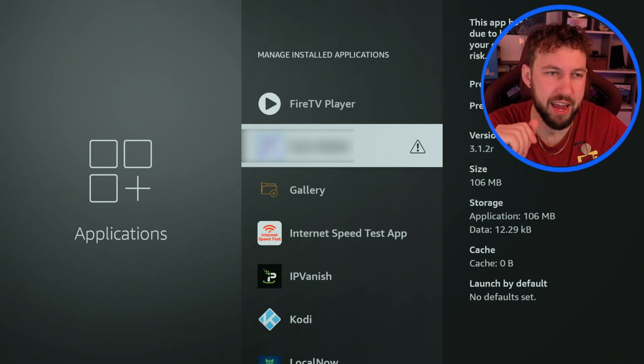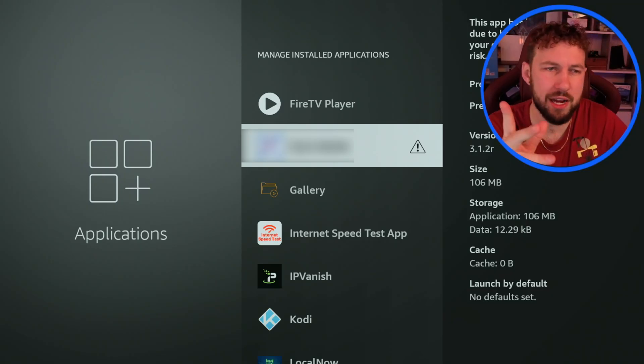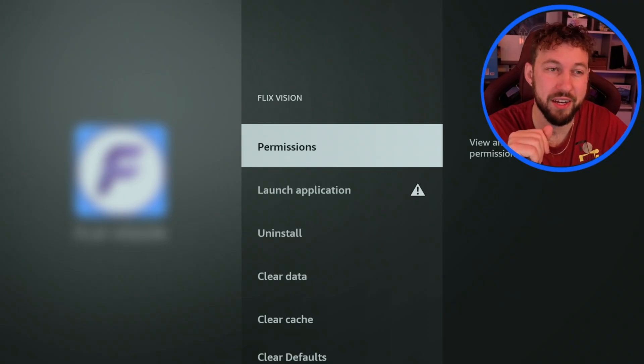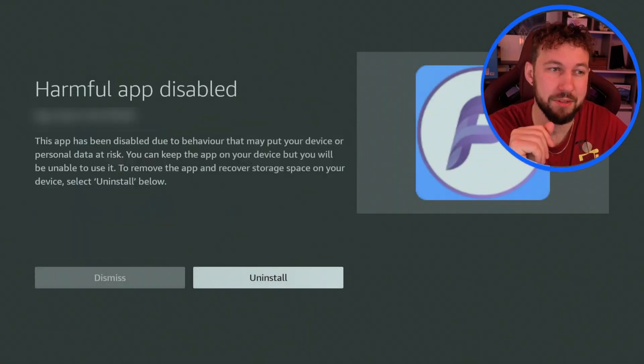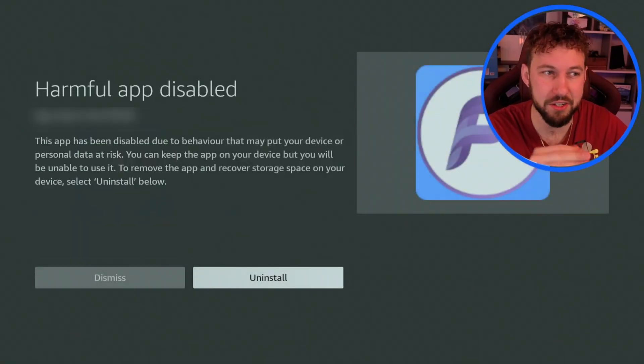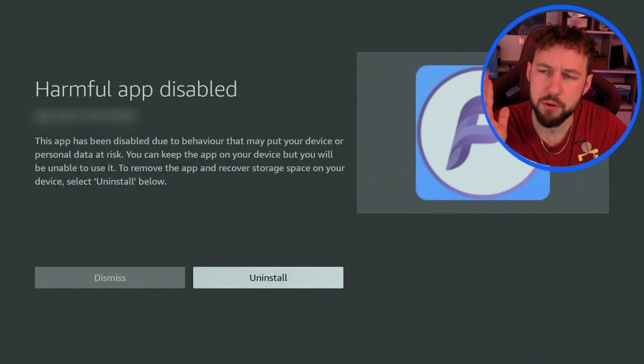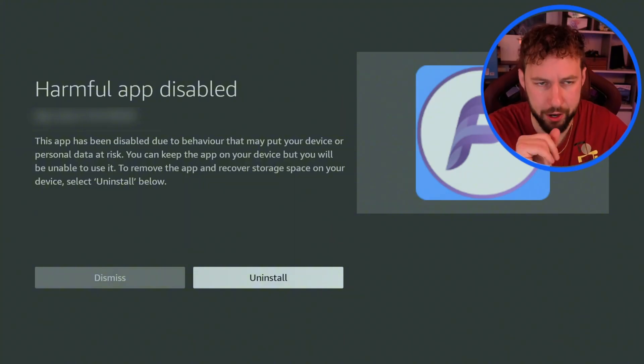If you tried to open one of your third-party apps on Fire TV devices right now, you may notice this little triangle, and when you go into it and click on launch application, you're now getting this, which is making it completely useless to use. This is happening across pretty much every third-party app that does anything associated with what we're talking about today.